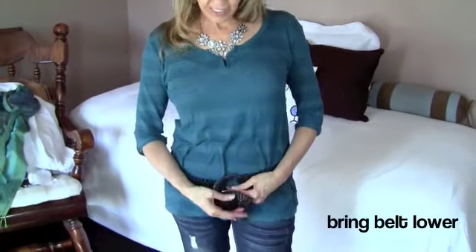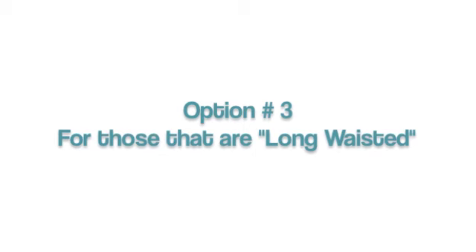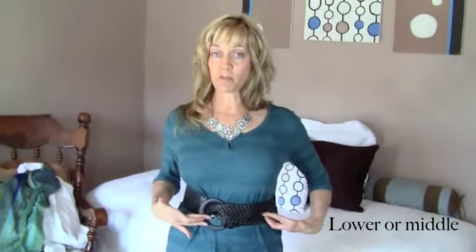If you're short-waisted, you're going to want to bring your belt down lower because what it does is visually lengthen your waistline. If you have a long torso, you're kind of lucky because you can really go with either, but the best option for you is right smack in the middle, which is the hardest option for most people to wear really successfully.